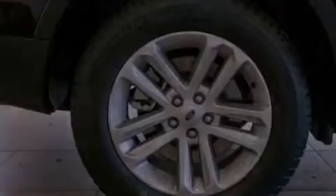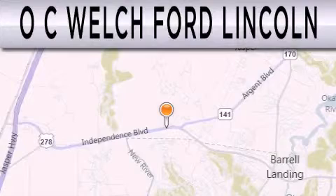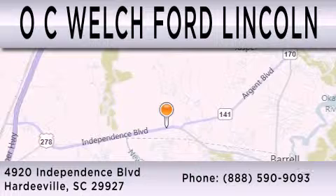Contact us today to schedule your opportunity to see this automobile in person. OC Welch Ford Lincoln is dedicated to doing everything possible to ensure that the experience you have selecting your next vehicle is as pleasant as possible. We are located at 4920 Independence Blvd in Hardyville.